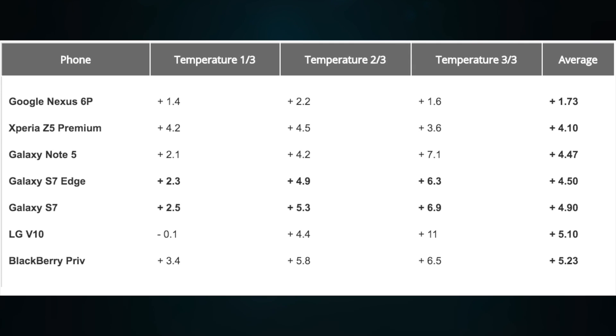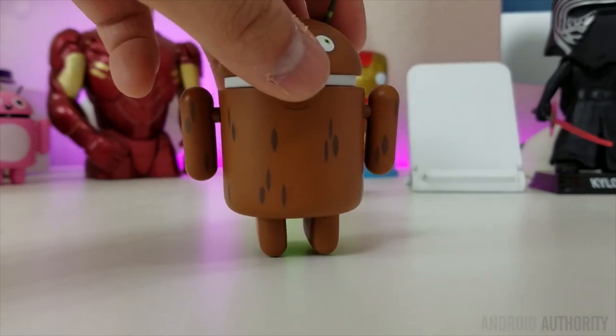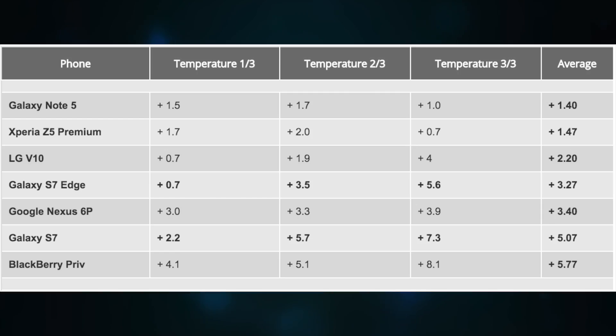Despite this, both rise in temperature slightly more than the Samsung Galaxy Note 5, and pale in comparison to the Nexus 6P, which scores a 1.73 rise. Now that's 4K recording, but what about full HD video? It's less taxing on internals, but full HD recording can happen for much longer, up to 30 minutes. This is where the Galaxy S7 proves to be quite a disappointment, running quite hot after its stint as a cameraman. With an average temperature rise of 5.07, the smartphone falls behind the Nexus 6P, the LG V10, and the Xperia Z5 Premium.